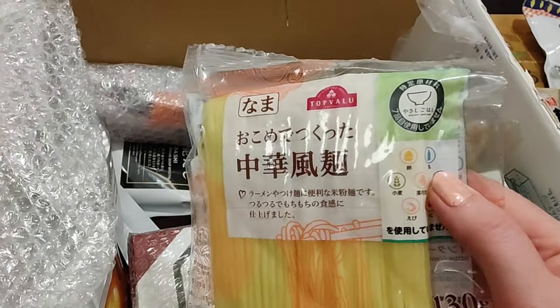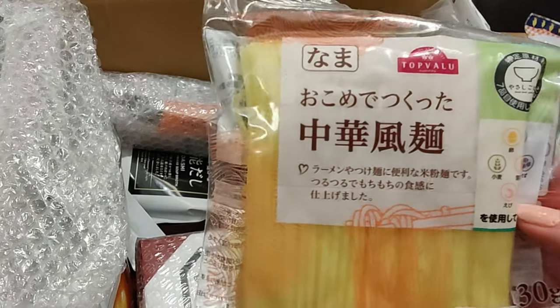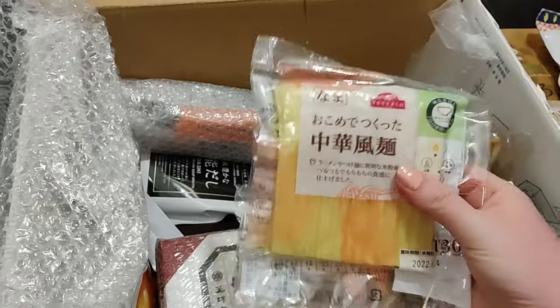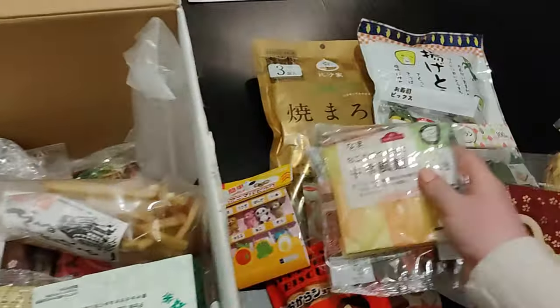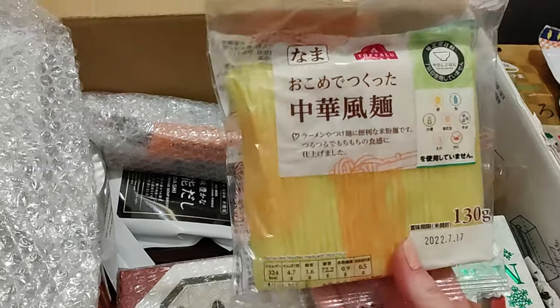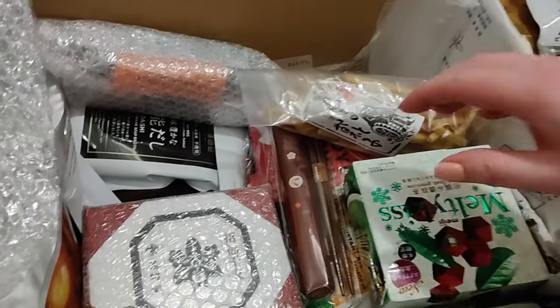So this one is like milk-free, egg-free, gluten-free ramen noodles. Yes, I got some more ramen! Two packages — nice. Thank you. Looking forward to making some ramen.